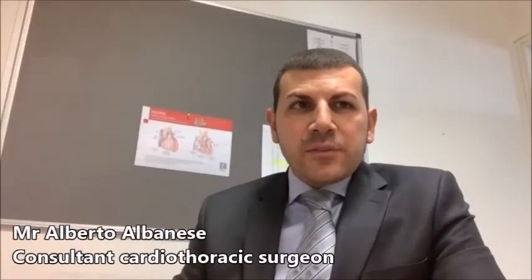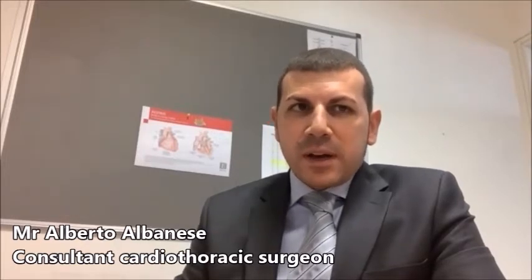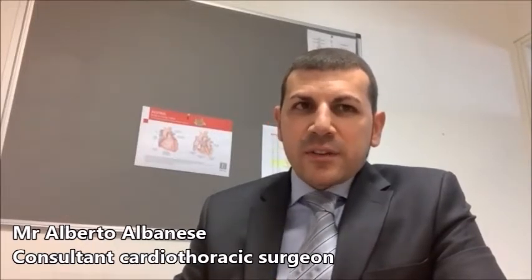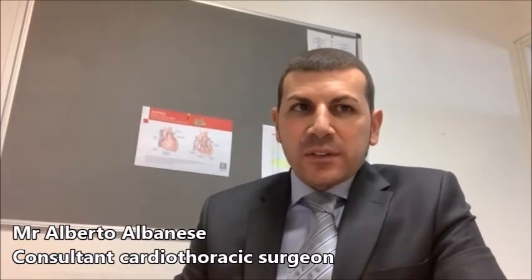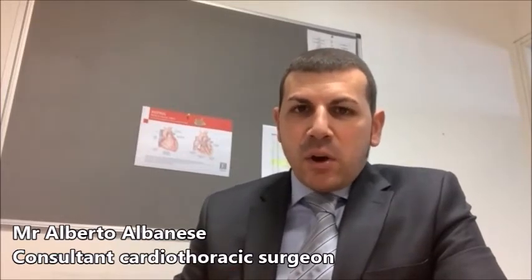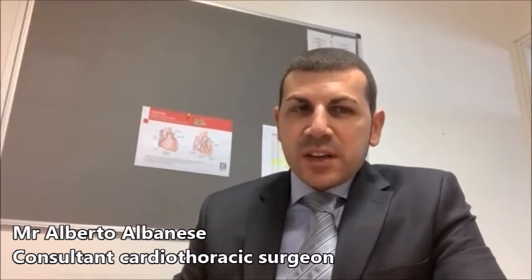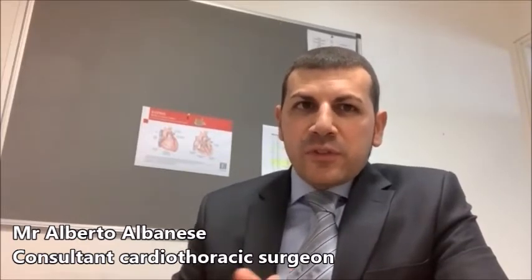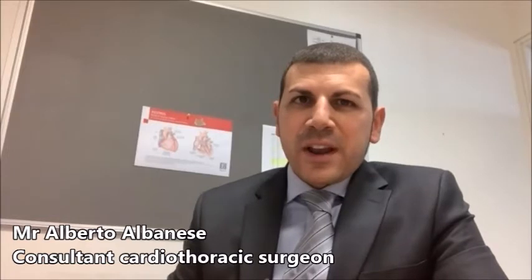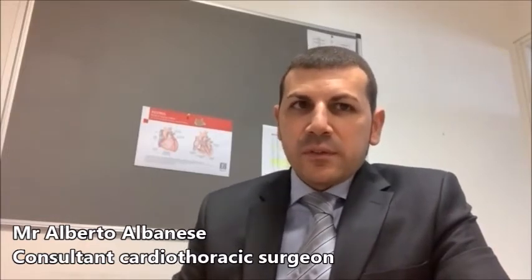The coronary arteries deliver nutrients and oxygenated blood to the heart. If you have coronary artery disease, in which one or more blood vessels feeding the heart are blocked, you may be able to manage your condition with lifestyle changes or medicines. Sometimes a non-surgical procedure called coronary angioplasty, also called coronary stenting, is a choice for some people.